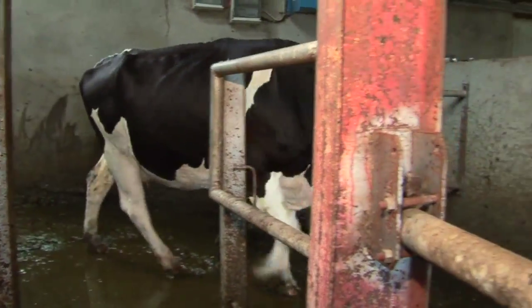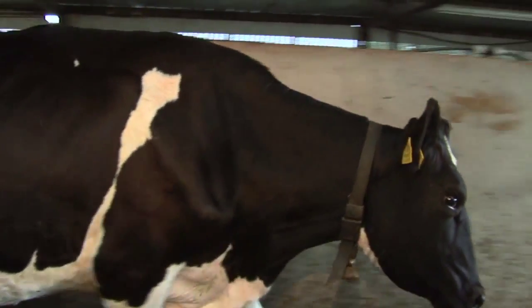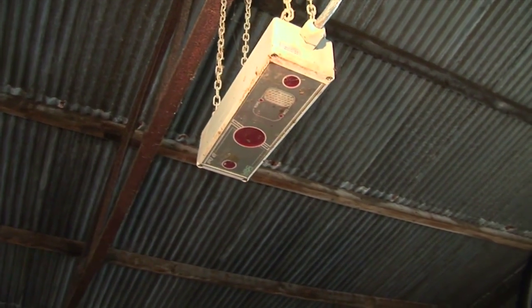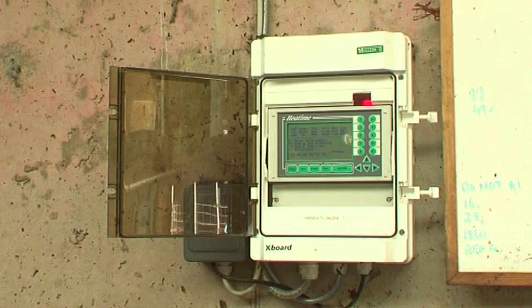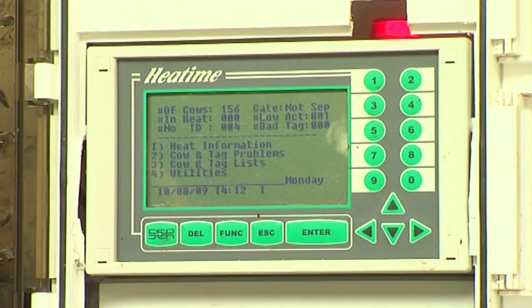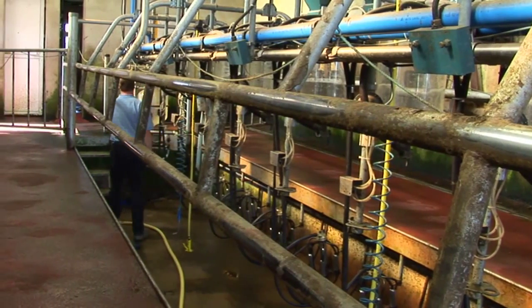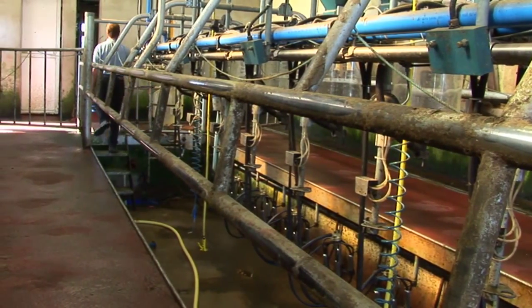The heat time collar records the cow's activity throughout the day. At milking, the data is read from the collar by the ID reader and fed back to the control box. The control box can then identify if the cow is in heat. Once the cow is in heat, the buzzer will sound and the light on top of the control box flashes.